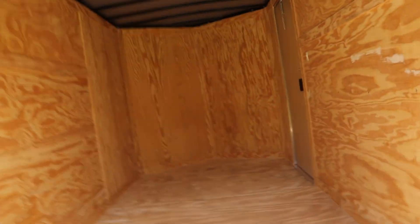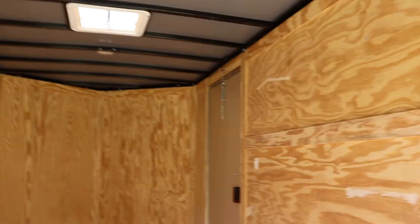Inside the trailer all the wood is treated. It has a roof vent, a 12 volt light, a switch, and a rear door.